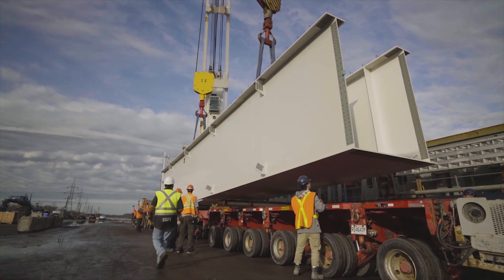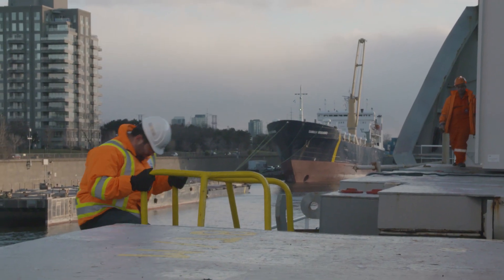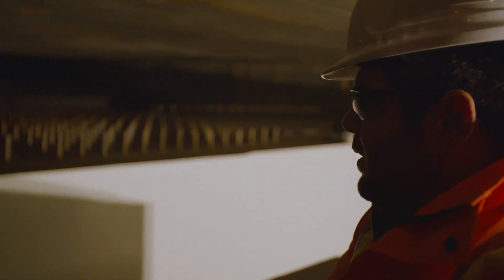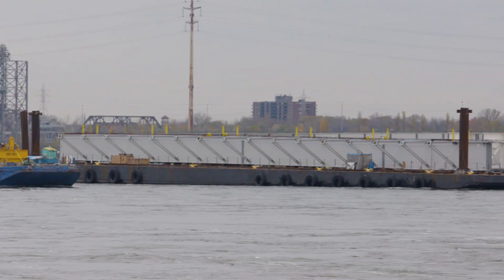We have 601 box girders on the project, all weighing between 40 and 80 tons. They are all fabricated here in Quebec, and depending on their geometry, we either transport them by road, by rail, or by barge.